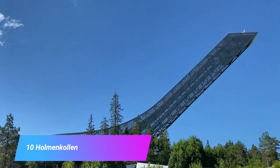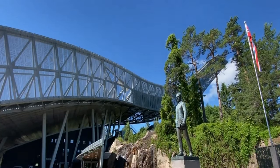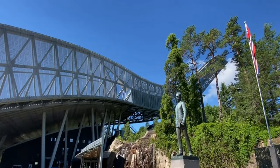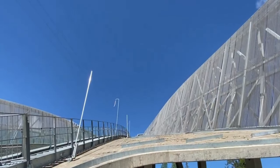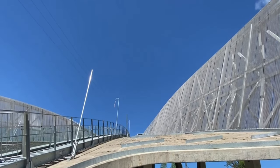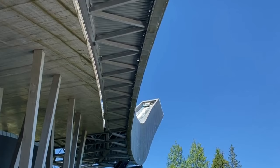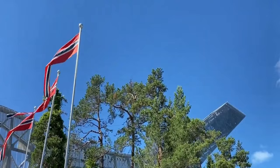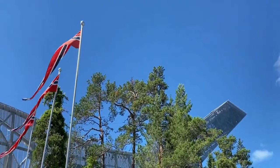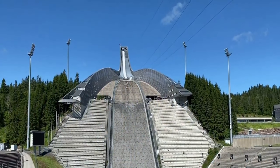Number 10: Holmenkollen Ski Museum and Tower. A shortcut to Norwegian sporting history but also national identity, the Holmenkollenbacken Hill has been staging ski jumping competitions since 1892. The ski jumping events of the Winter Olympics were held here in 1952, and four FIS Nordic World Ski Championships have taken place at this venerated location. Within the structure of the ski jump is the ski museum, which guides you through the 4,000-year history of skiing in Norway. At the highest point of the ski jump is a panoramic observation deck that lets you look over Oslo and its fjord.